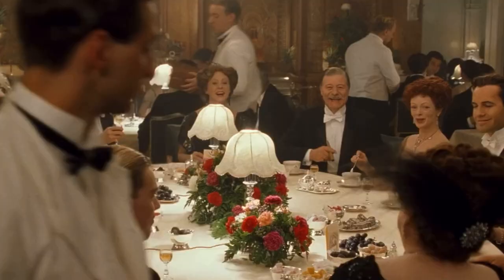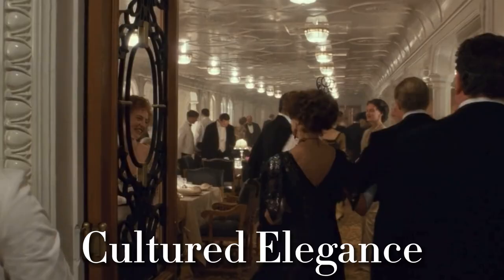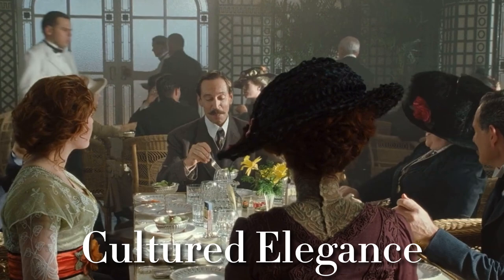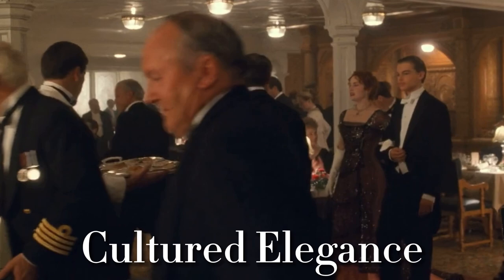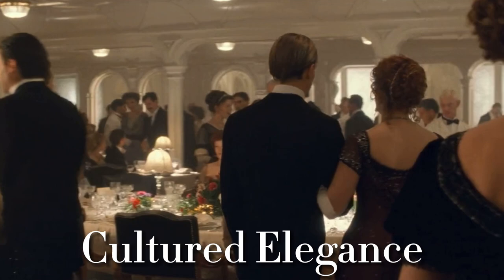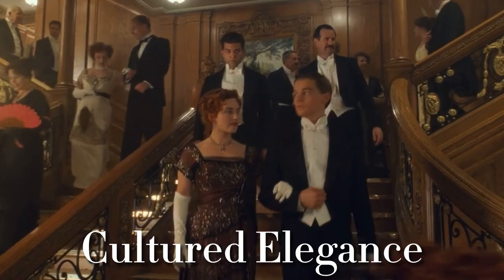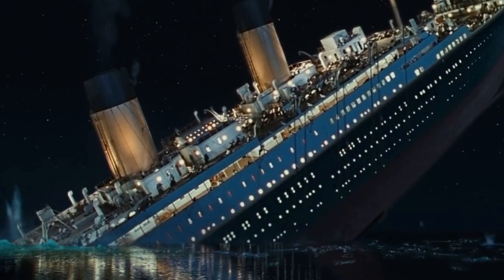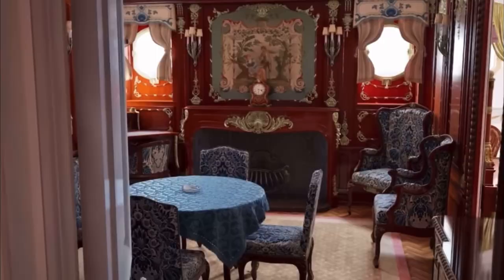What it was like to dine first class aboard the RMS Titanic. Titanic is arguably the most famous ship to ever set sail, but it was made famous not only because of its sinking, but because of its unparalleled level of luxury.